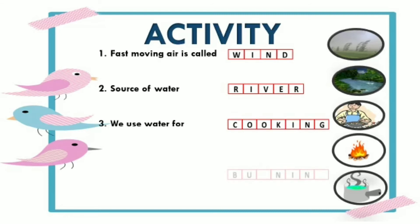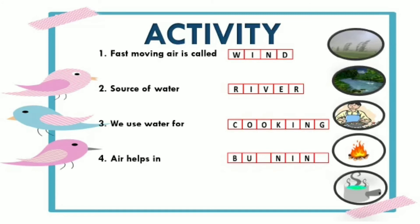Next is: air helps in... Can you guess the answer from the picture? Yes, air helps in burning.